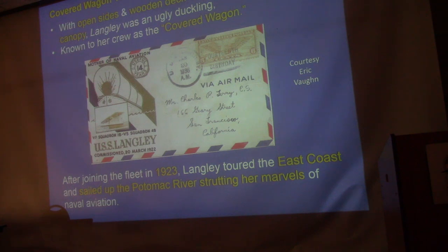The Langley was called the 'covered wagon' because that flight deck 30 feet above the main deck made it look very strange — sailors of the day called it the covered wagon. It had 14 useful years. The 'mother of naval aviation.' After joining the fleet in 1923, they sent the Langley on a PR tour — she was strutting her stuff.